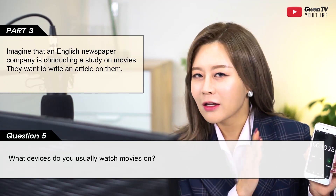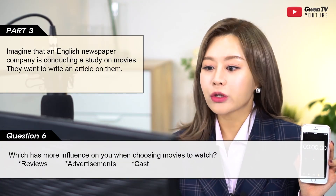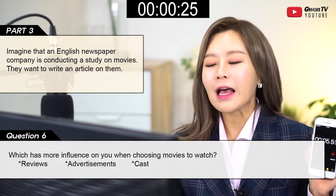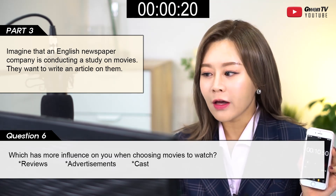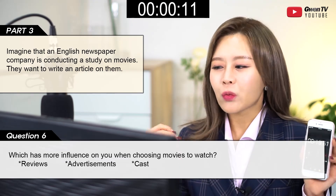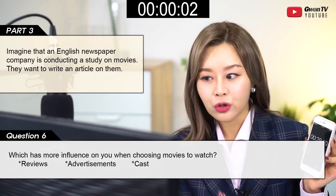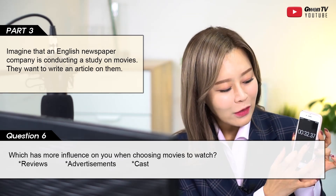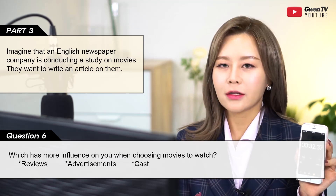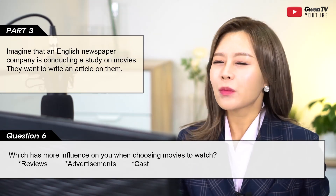Third question: 'Which has more influence on you when choosing movies to watch — reviews, advertisements, or cast?' Personally, reviews have more influence on me because I love watching movies but I don't have lots of time, so I want to watch a good one. I always read reviews — I can compare the plots, the cast, check the ratings, and sometimes there could be spoilers, but it's the best way to choose a nice movie. I talked a lot and gave lots of detail in my 30-second answer.